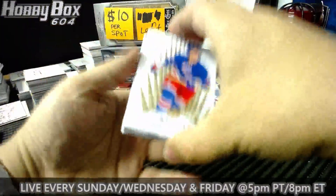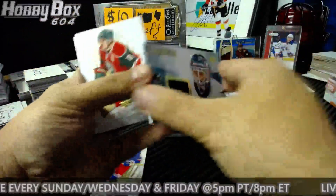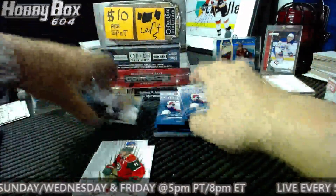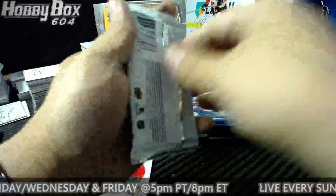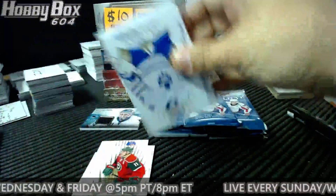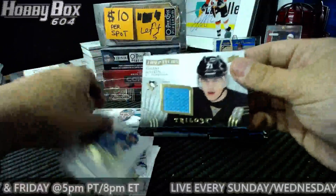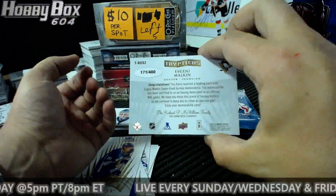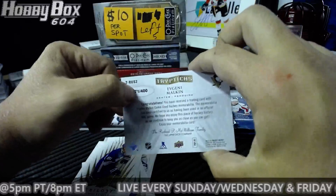Starting with a triptychs Anti-Niemy, number 129 of 444. Come on Goudreau or Eichel! Next up, Evgeny Malkin triptychs jersey, number 171 of 400 — we'll take that one! That will be a jersey card.